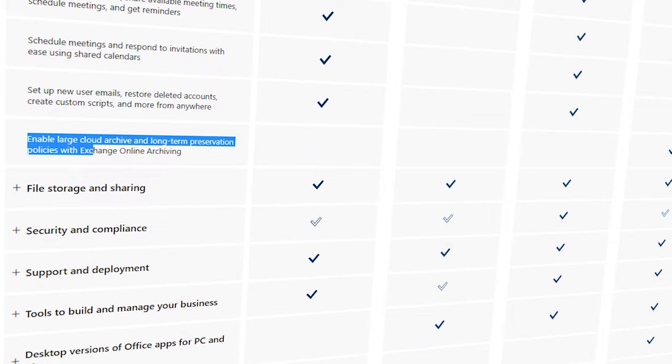The first feature available in Business Premium is the online email archive. Perhaps you're a hoarder of email, maybe you've stored the last 30 years' worth of email in your mailbox, or maybe you need to archive email for compliance purposes. With Microsoft 365 Business Premium, you get 1.5 terabytes of online email archive, so you can archive until your heart is content.